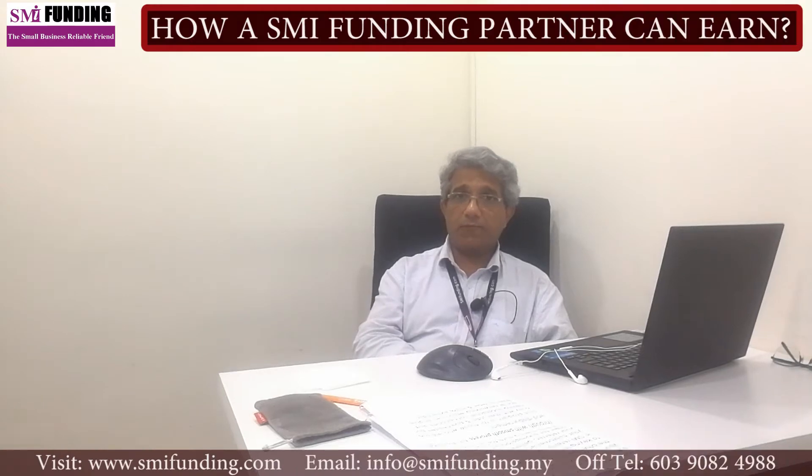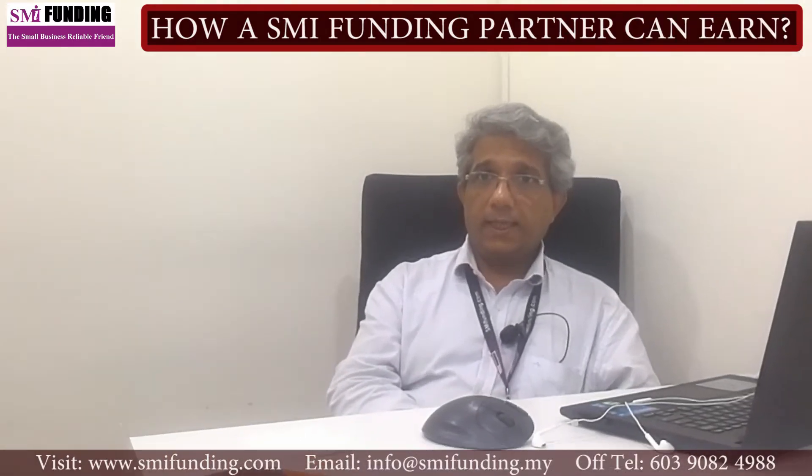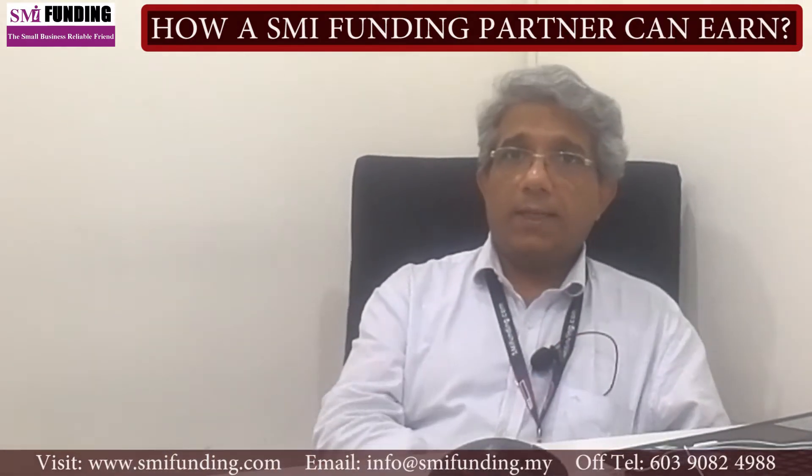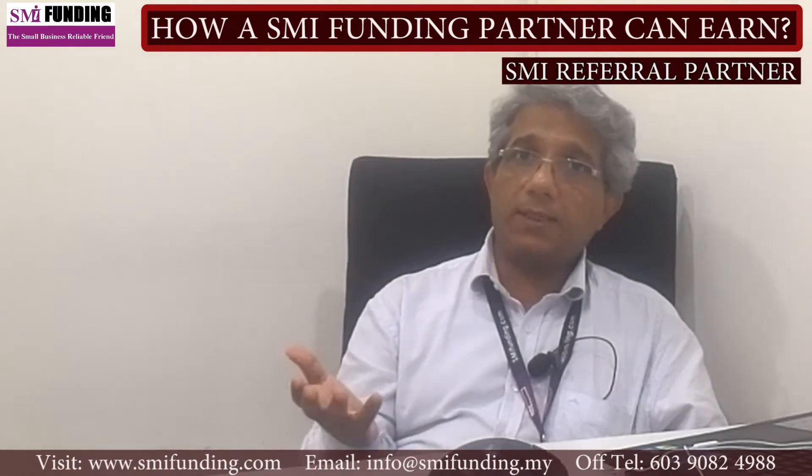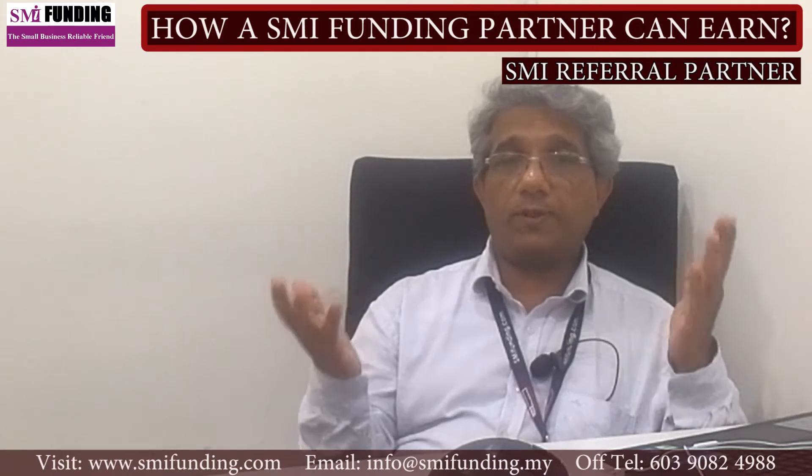Your potential brings you money. Hello there and welcome. This is Ronnie from SMI Funding. This is the third video. Now let's talk about all the ways that you can earn as an SMI Funding Partner.